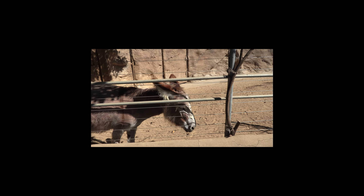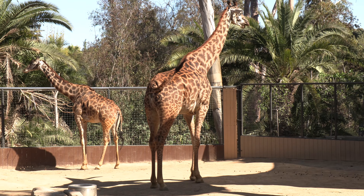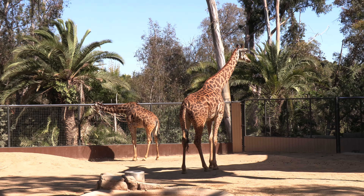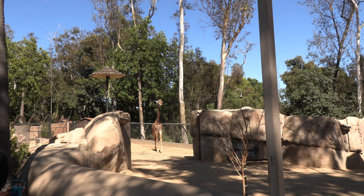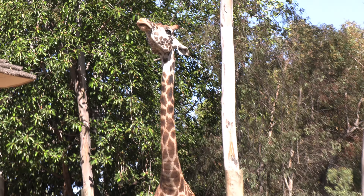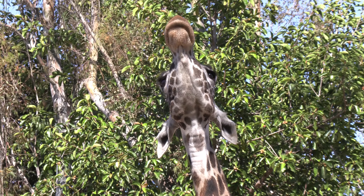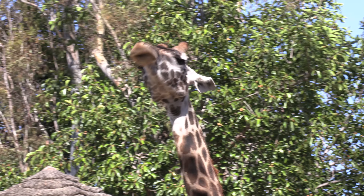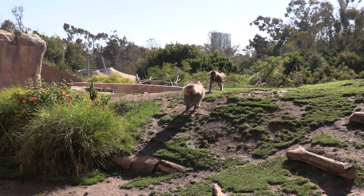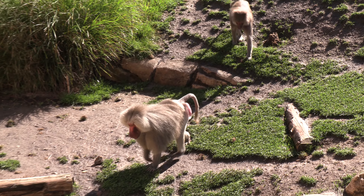This is a donkey, and these are giraffes. They have four or five giraffes, and that little giraffe was born in the San Diego Zoo. They also have multiple giraffes at the San Diego Wild Animal Park. If you're interested, you can feed the giraffes — on the left side of the giraffe cage there are feeding areas with dedicated times where you can purchase a bowl of meal and feed them.